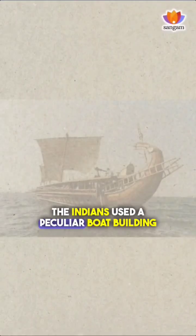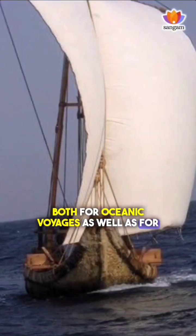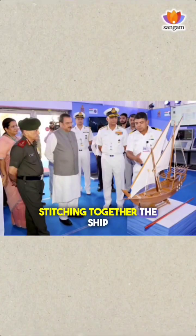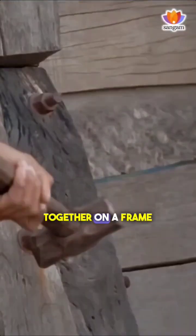The Indians used a peculiar boat-building technology for building ships both for oceanic voyages as well as for internal travel, which involved essentially stitching together the ship. This is very different from what you would think you would do, which is to nail a ship together on a frame.